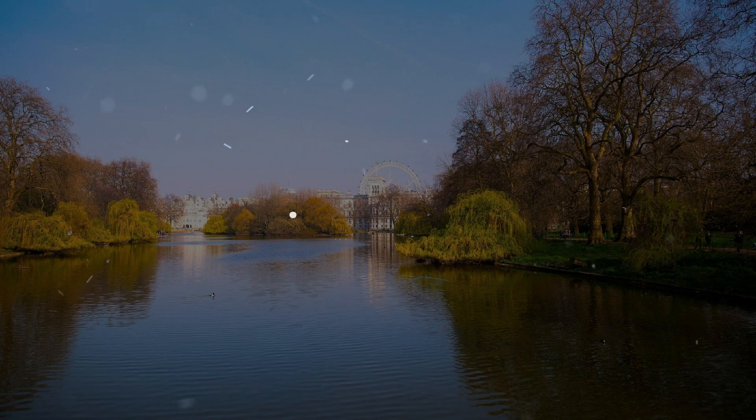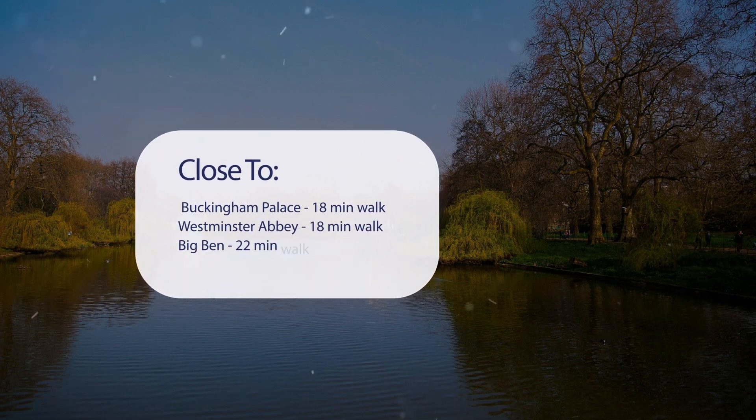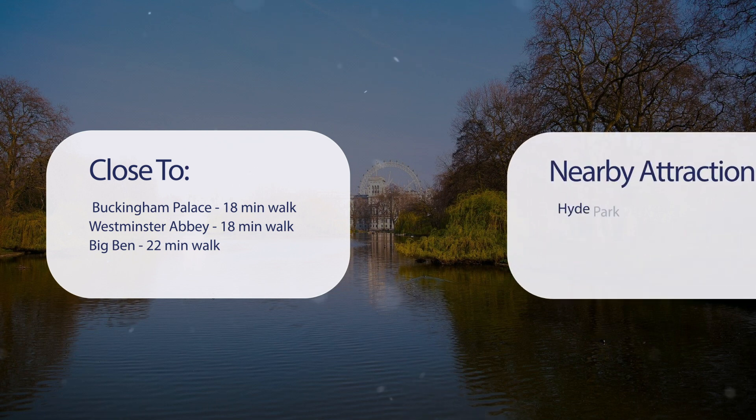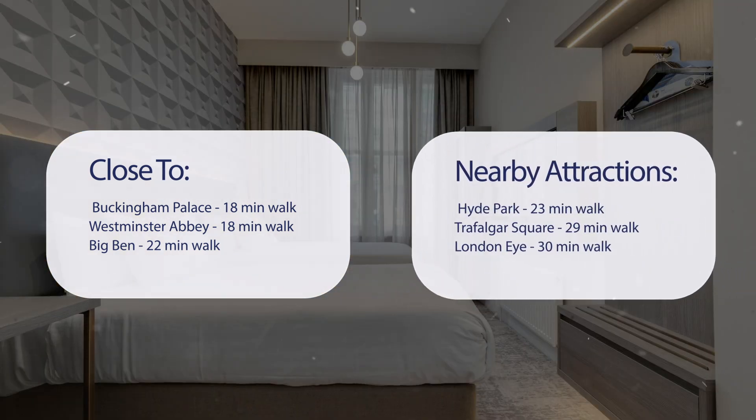It has a pretty good location. It's pretty close to Buckingham Palace — 18 minutes walk; Westminster Abbey — 18 minutes walk; Big Ben — 22 minutes walk; and also close to attractions like Hyde Park — 23 minutes walk; Trafalgar Square — 29 minutes walk; and the London Eye — 30 minutes walk.